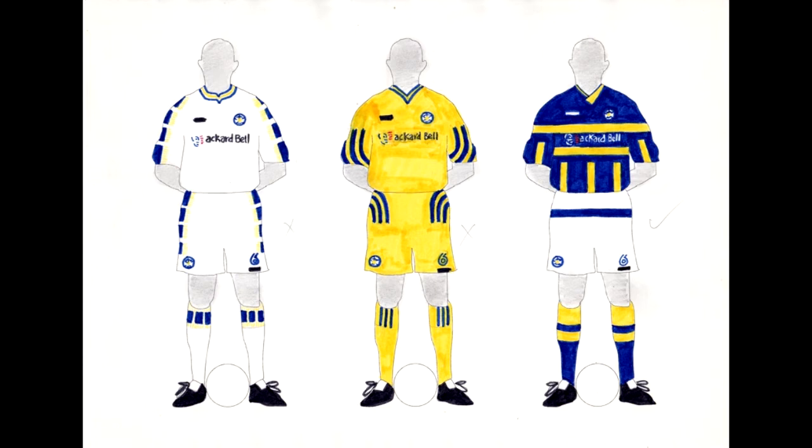Moving on to Leeds United — I think the third kit works best out of these three, not that the other two are too bad. They could be better though. I quite like the sort of horizontal and vertical bars on the third one — so that's Leeds United.